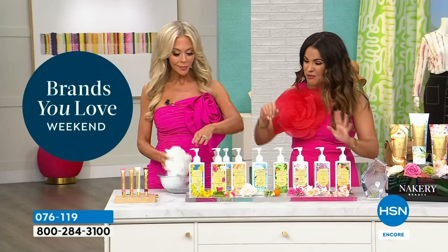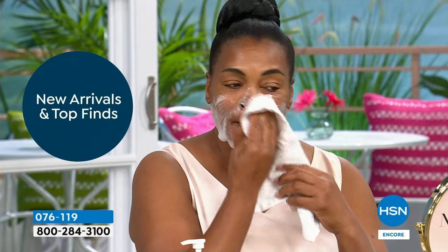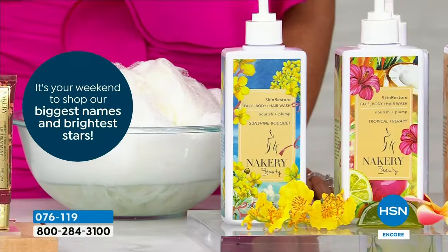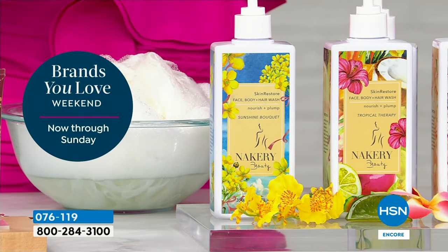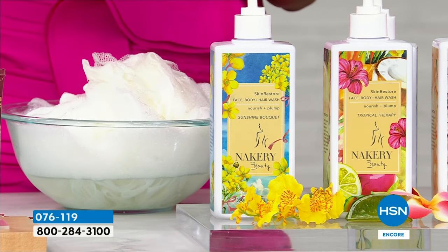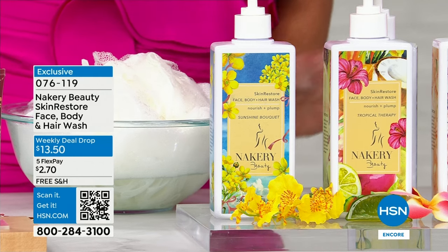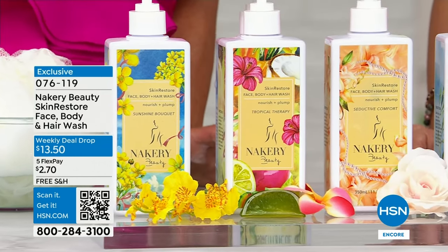Let's go through the scents. Sunshine Bouquet — think Tom Ford Soleil Blanc: jasmine, vanilla, luxury, sunshine in a bottle. Tropical Therapy is one of the top sellers — your piña colada, tiki bar in the sand. Seductive Comfort is that warm vanilla, brown sugar, very romantic — actually the scent that was on the Today Show that Al Roker loved.